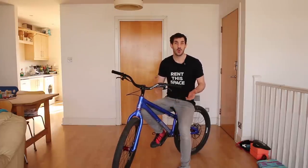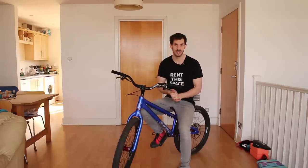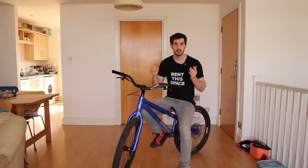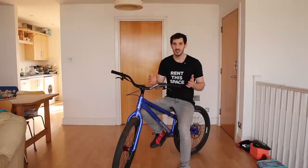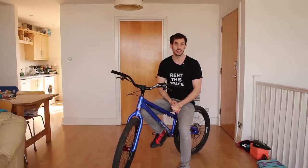Track stands are actually quite complex — there's a lot going on, and there's a reason why most people struggle with them. I'm going to try my best to break this down and show you a few different methods you can use to get better. Fingers crossed that by the end of this it'll get you guys doubling, tripling, quadrupling the length of time you can track stand.